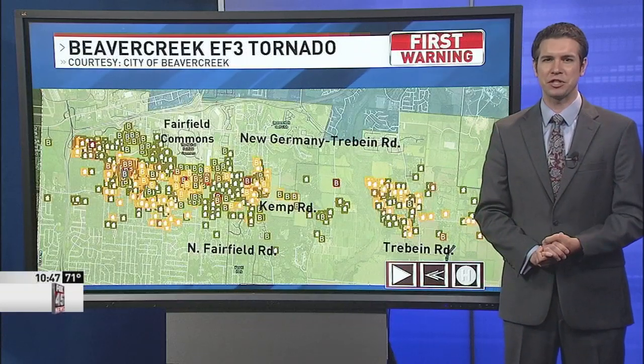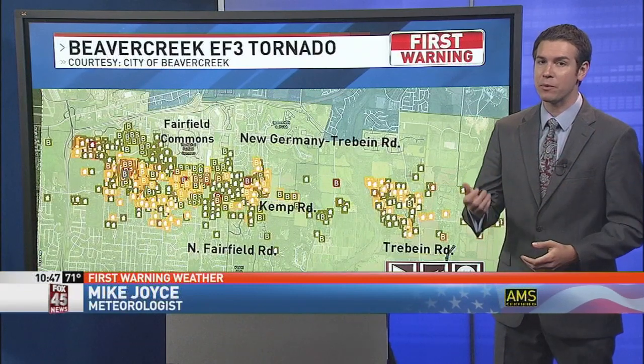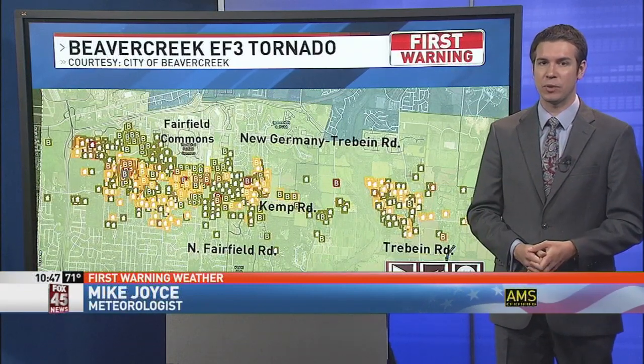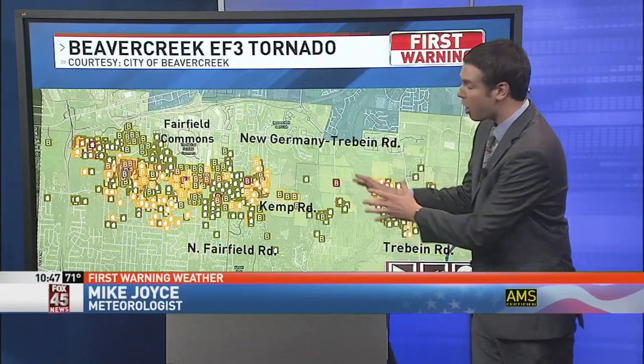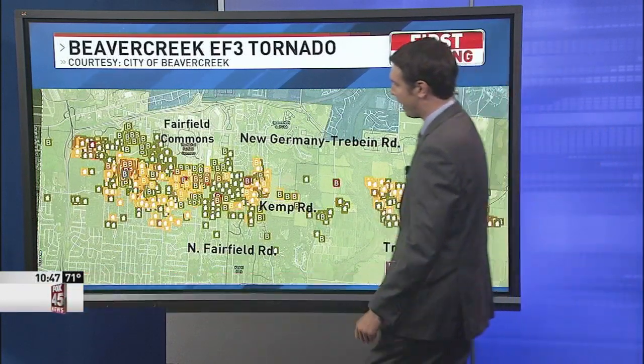Welcome to Weather Extra. I'm meteorologist Mike Joyce. Just today, the city of Beaver Creek released a report on the properties that were damaged from last Monday's EF3 tornado. Here's a map showing that most of the properties are still standing, but a few were destroyed.